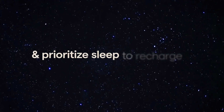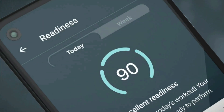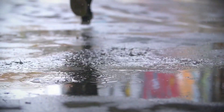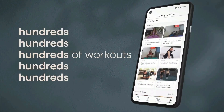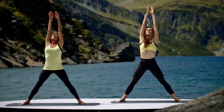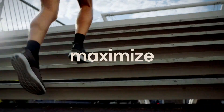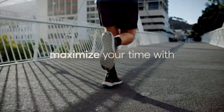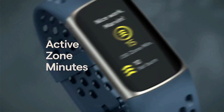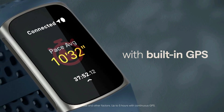Track your heart health with high and low heart rate notifications and a compatible ECG app. With the Health Metrics dashboard, track SpO2, heart rate variability, skin temperature variation, and more. See your real-time pace and distance without your phone using built-in GPS during outdoor activity, then see a map of your workout route in the Fitbit app. Your stats come to life on a new color touchscreen that's two times brighter than Charge 4 in daylight, all with up to 7-day battery.